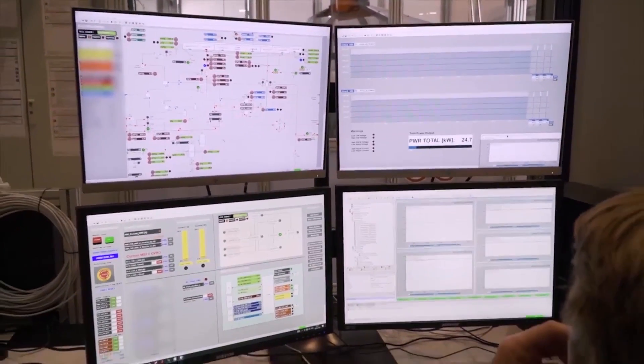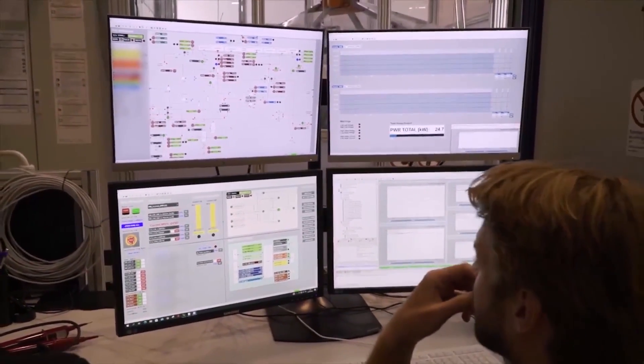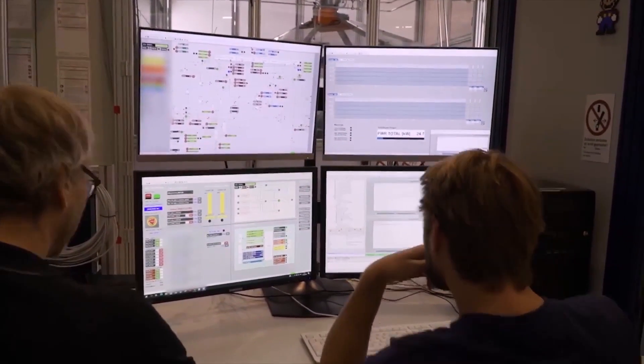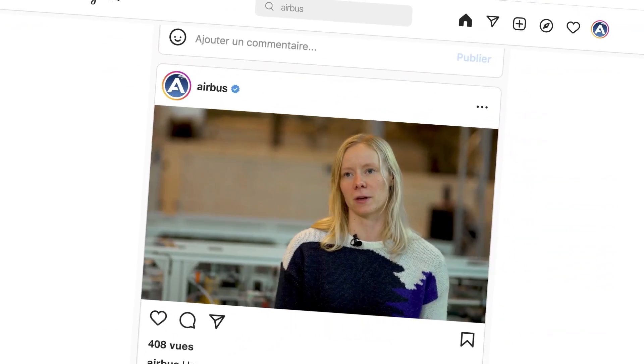We monitor the operating conditions, the byproducts of the chemical reaction, and of course the total power output. It's an iterative process, and it doesn't always go as we wish or intend. We have definitely encountered several issues and challenges, which is very good because we've seen them — and we have not stopped, but really overcome them.